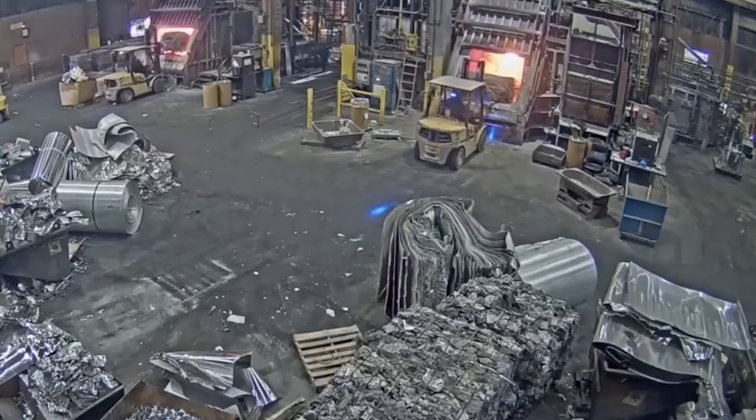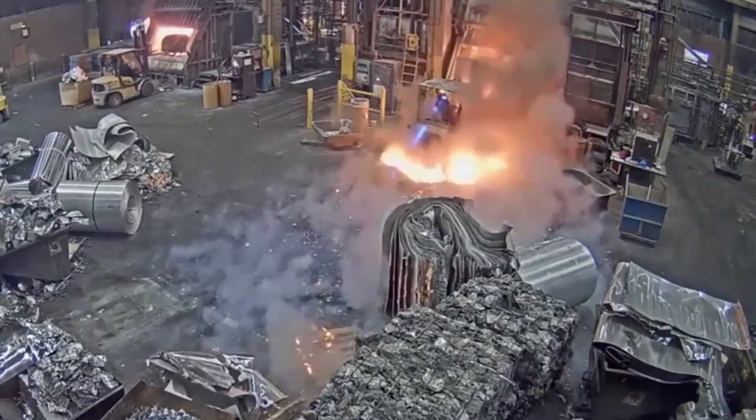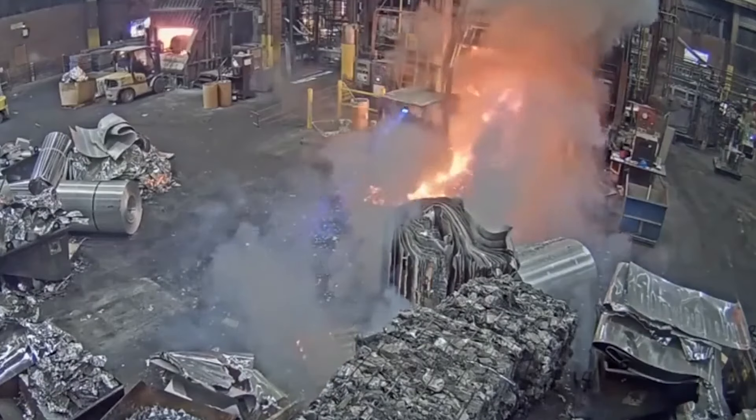What a nerve-wracking situation! Thanks to the safety equipment, the forklift operator emerged unscathed when the molten metal spilled out at 1,000 degrees Celsius.